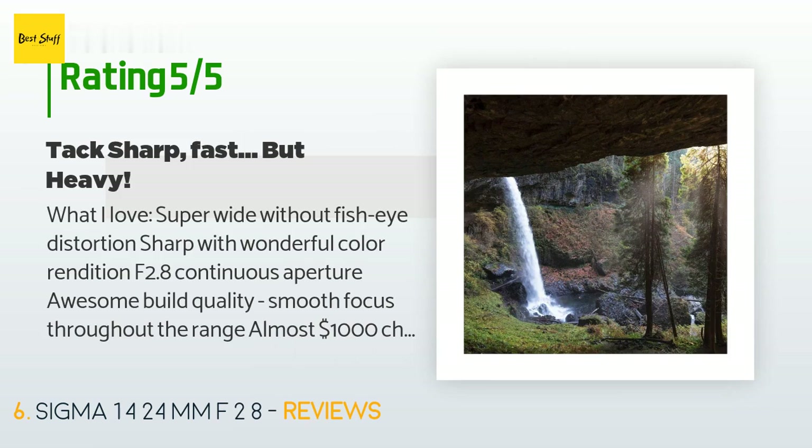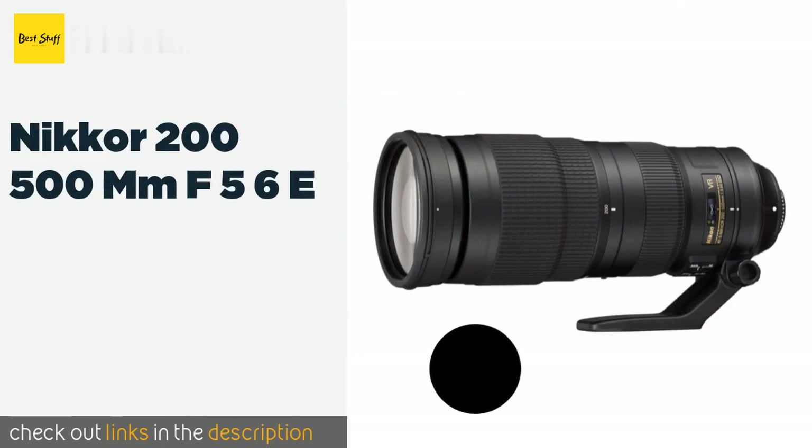A customer said: 'What I love: super wide without fisheye distortion, sharp with wonderful color rendition, f/2.8 continuous aperture, awesome build quality, smooth focus throughout the range, almost one thousand dollars cheaper than the Canon 16-35mm f/2.8. What I don't love: while it features great build quality, this lens is heavy — I nicknamed it Big Papa. That being said, I carried it with two bodies and two other lenses around the woods for hours, so it's not a deal breaker. Sigma has a real winner here. This is the first Sigma lens I added to my bag and I'm glad I did — a must-have for my landscape photography.'